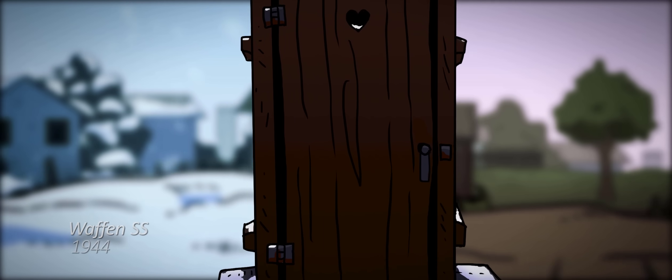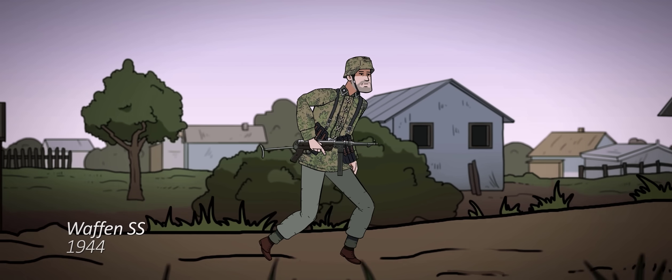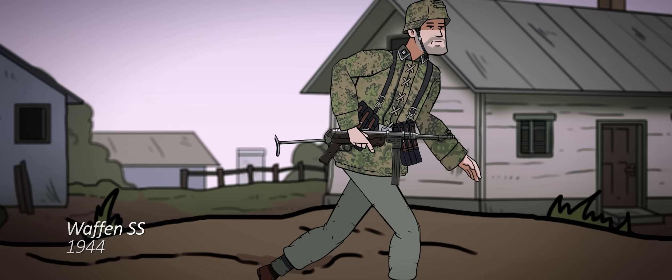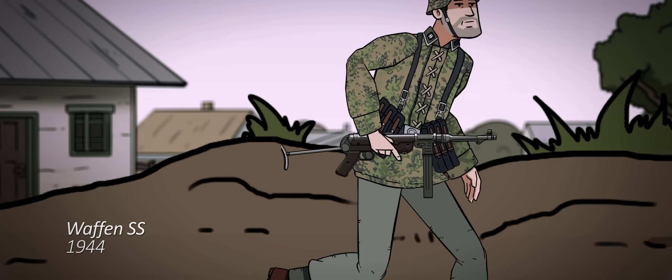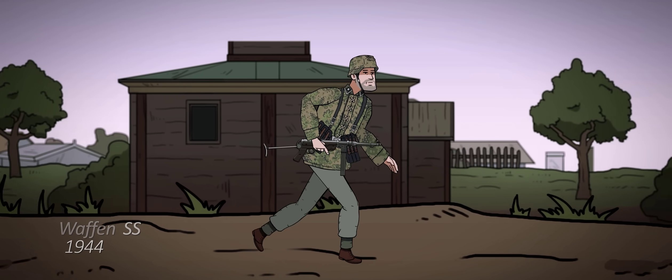By now, camouflage patterns are becoming more and more common, especially among elite units like the SS Panzergrenadiers. The Germans also use a huge array of weapons, from the basic Karabiner 98K used by most infantrymen, to the MP-40 machine pistol used by non-commissioned officers, commissioned officers, and specialists.